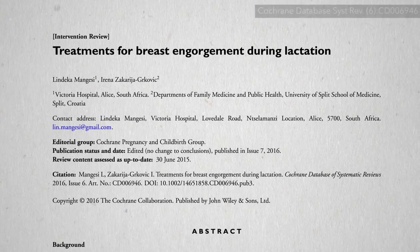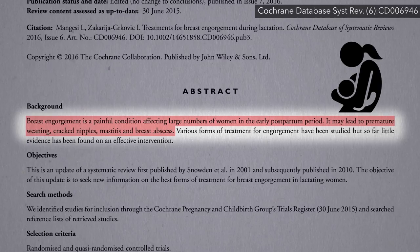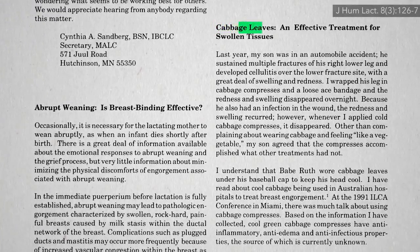Breast engorgement — when the breasts become overfilled with milk during breastfeeding, becoming hard, tight, and painful — can negatively impact both mother and infant alike. So why not put cabbage leaves on them?